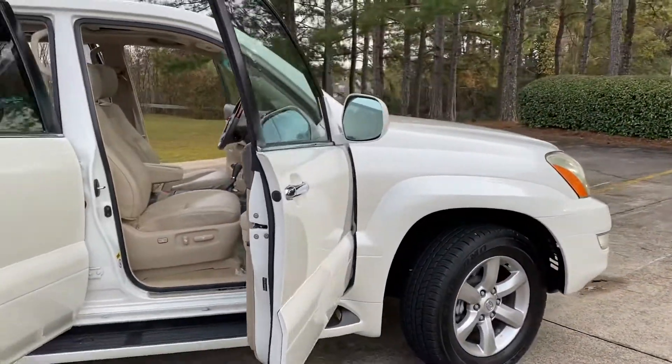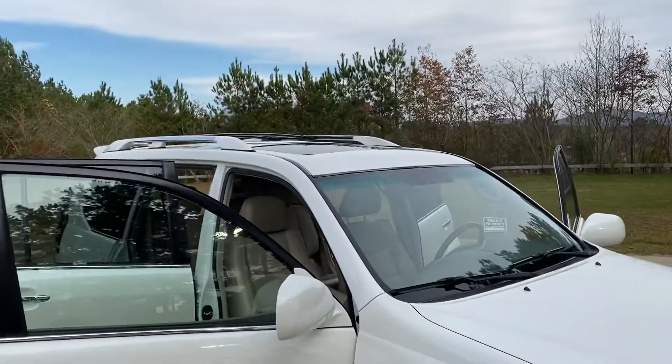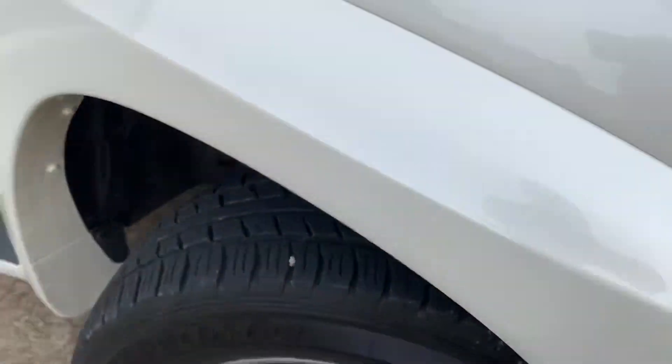The body is beautiful on here. I mean, there's really no dings, no scratches. For a 2008 with 132,000 miles, that's pretty impressive. Here's the tires — it's got plenty of tread on it.